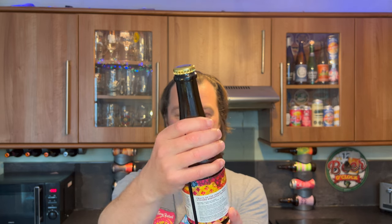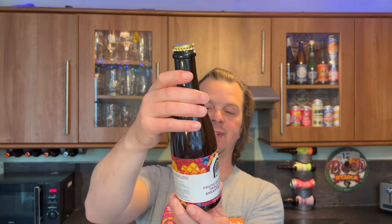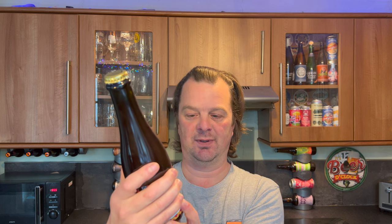Rather large — what do we have here? A 375 milliliter bottle, 10.3% ABV. It's Fruits of the Forest Triple Stacked Breakfast Waffle — a modern sour beer.